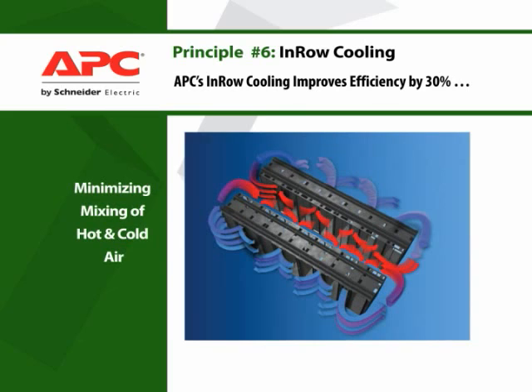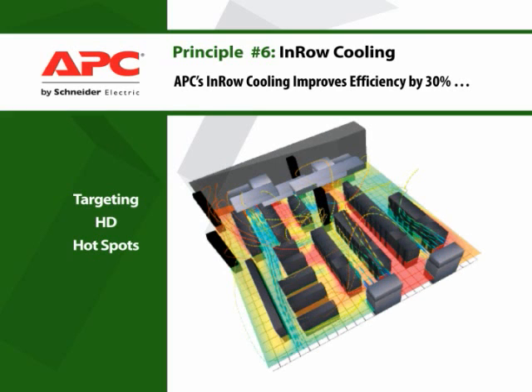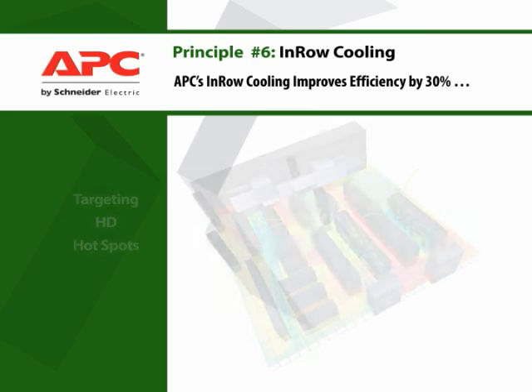In-row cooling units work at elevated temperatures, improving efficiency while eliminating hot spots. Airflow paths are well-defined and predictable, giving the ability to completely isolate and target high-density loads.